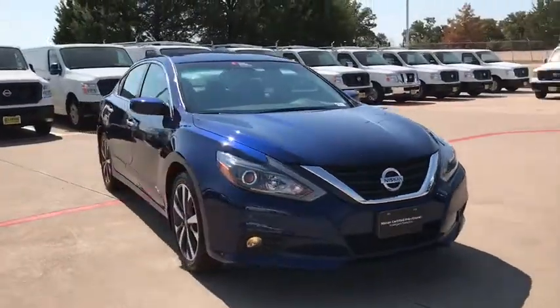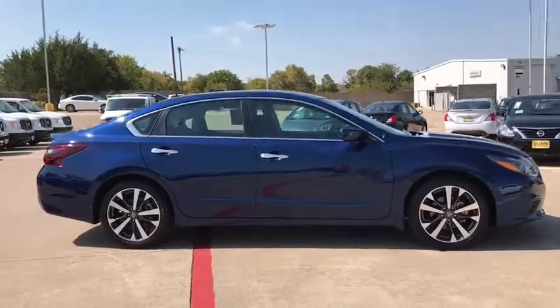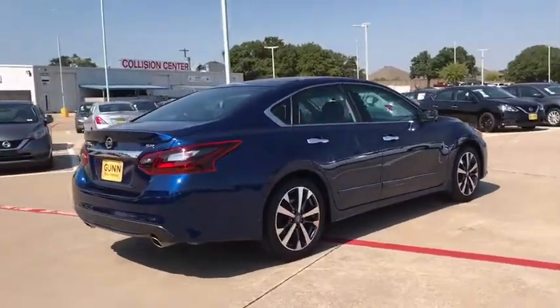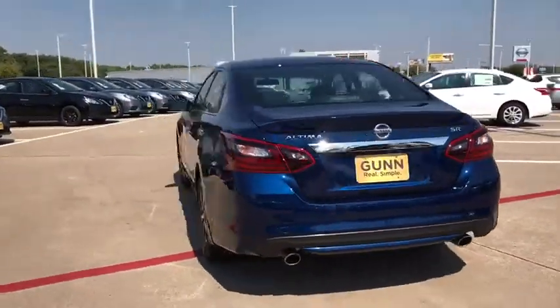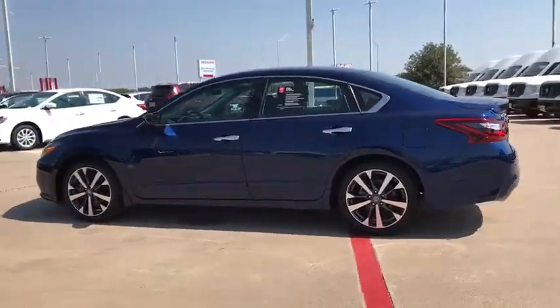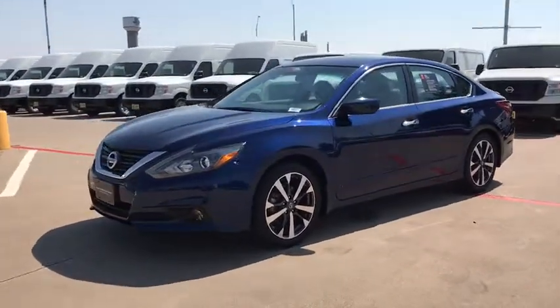The 2017 Nissan Altima. The Nissan Altima offers advanced features to make life easier, and most of the features come standard. Combine that with the powerful engine, six standard airbags, and over 5,000 quality and performance tests, and you'll see the Nissan Altima is made to drive and built to last. This vehicle has less than 15,000 miles.